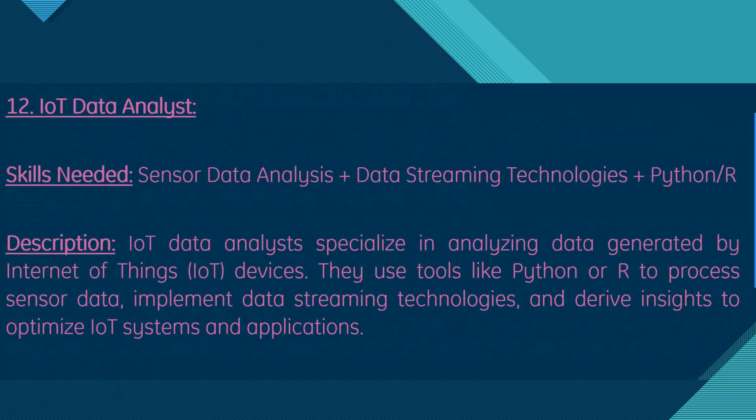Moving on, we have IoT data analyst. Skills needed are sensor data analysis, data streaming technologies, and Python or R. IoT data analysts specialize in analyzing data generated by Internet of Things devices, using Python or R to process sensor data, implement data streaming technologies, and derive insights to optimize IoT systems and applications.